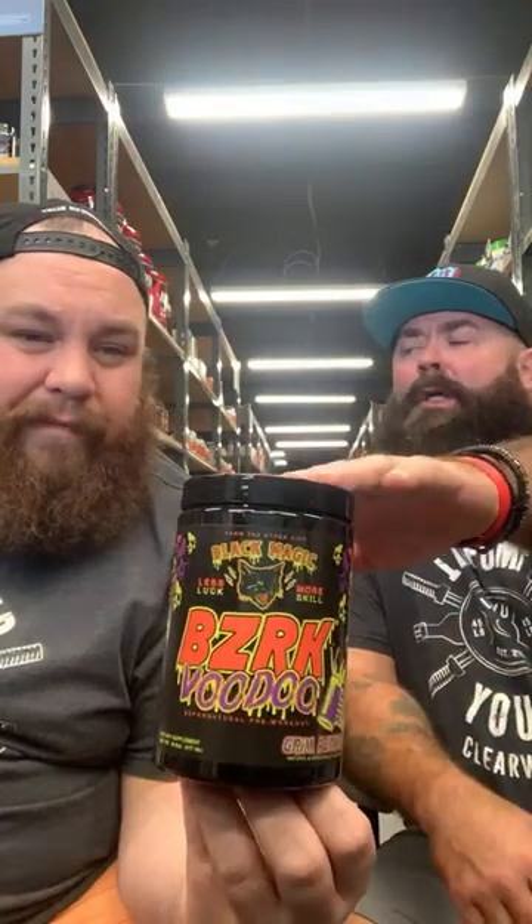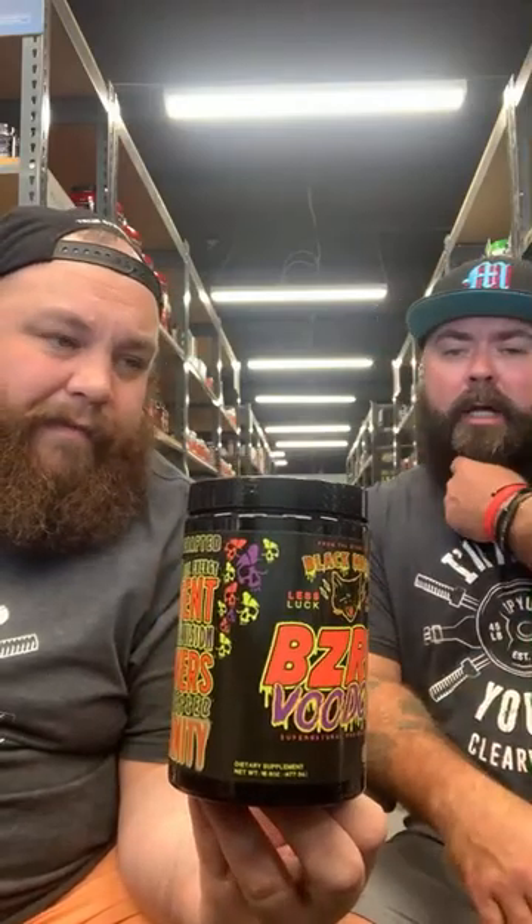We brought this in last year, saw they were bringing it out again, and had to bring it in. I'd suggest using this as a special occasion pre-workout — like a heavy leg day, heavy back day, PR day. Where you're going to the gym to get absolutely thrashed.